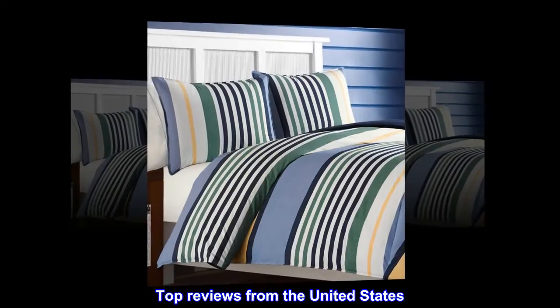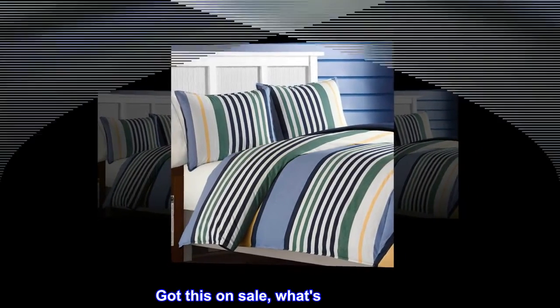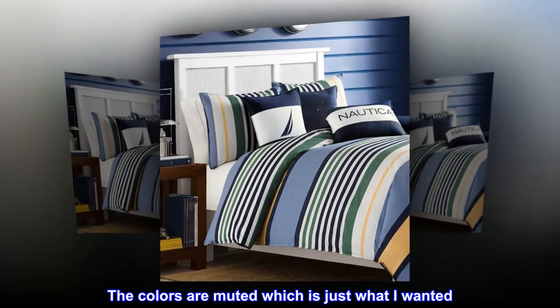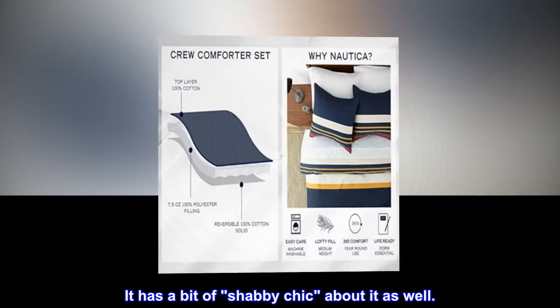Top reviews from the United States. Just what I wanted. Got this on sale — what's not to like? The colors are muted, which is just what I wanted. It has a bit of shabby chic about it as well.